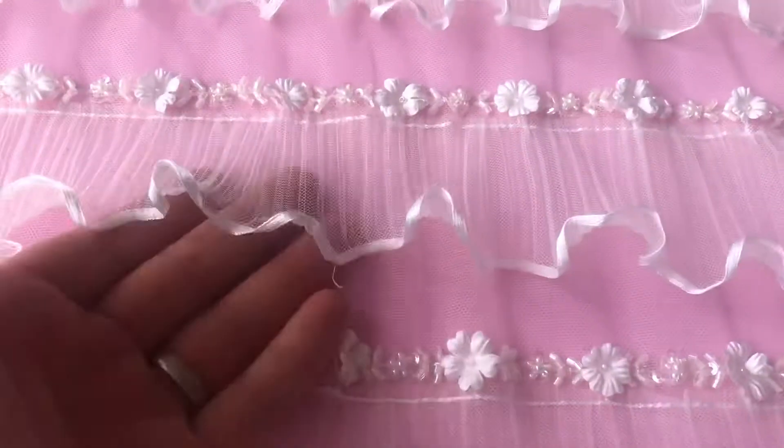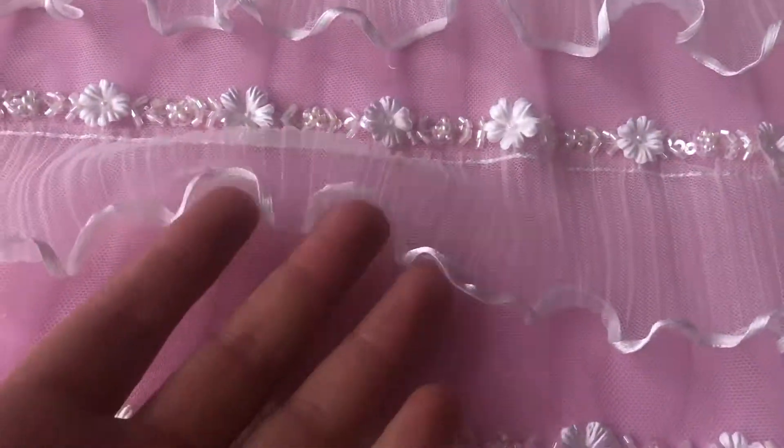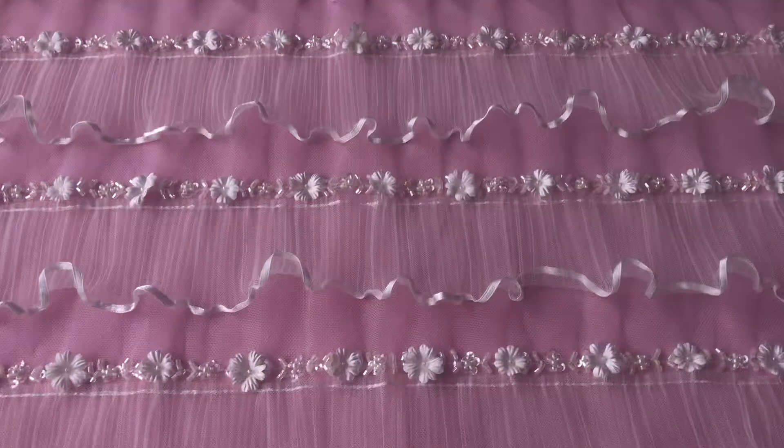Very on trend, very beautiful. This is Aricella.